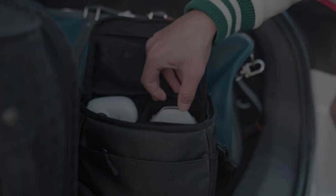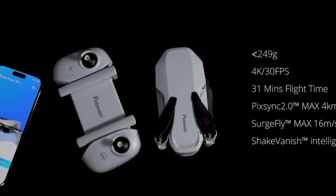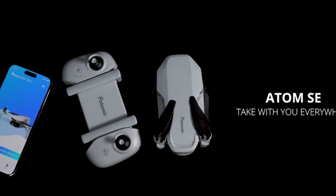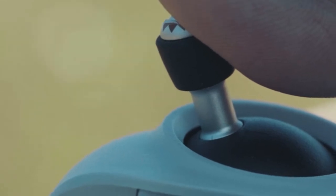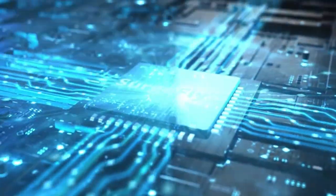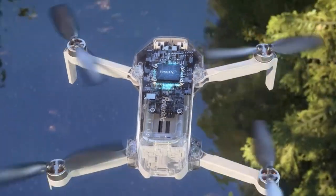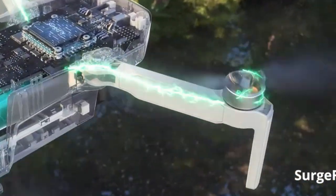Moreover, the Potensic Atom SE boasts a control range of up to 4km (13,123ft) and features like Follow Me, Waypoint Flight, and Circle Fly, offering endless flying possibilities. With an intelligent 2,500 mAh battery providing up to 31 minutes of flight time, the Potensic Atom SE is the perfect companion for aerial exploration and adventure.